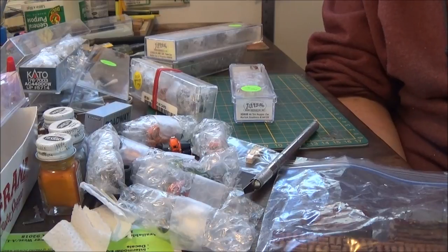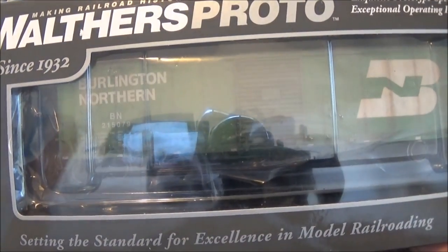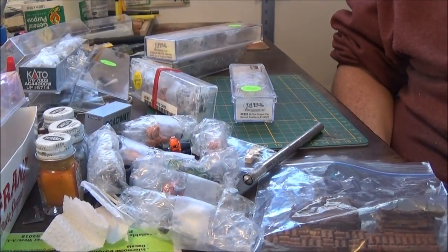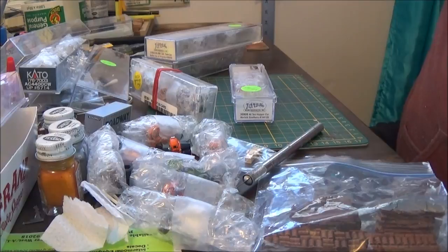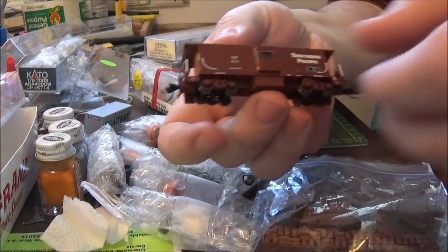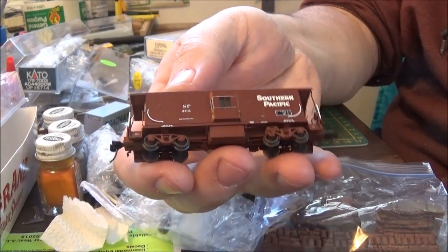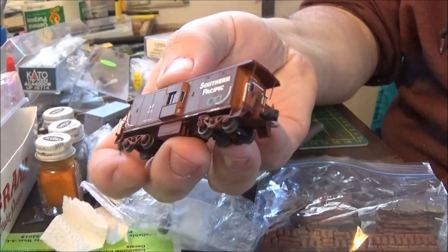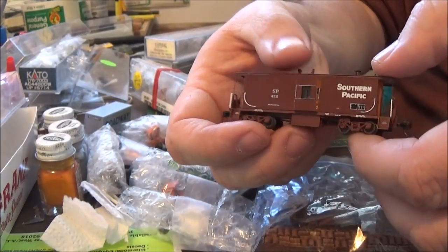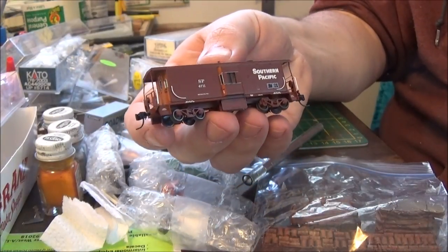He also sent me this BNN boxcar from Proto 2000 — a beautiful car — and then he sent me this N-scale Athearn Southern Pacific caboose. These are super hard to find. It needs some work on the end railings, but not bad at all — I can easily fix that.